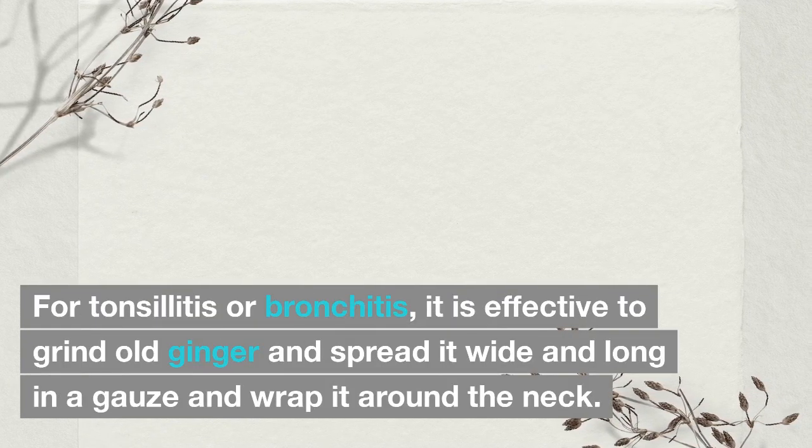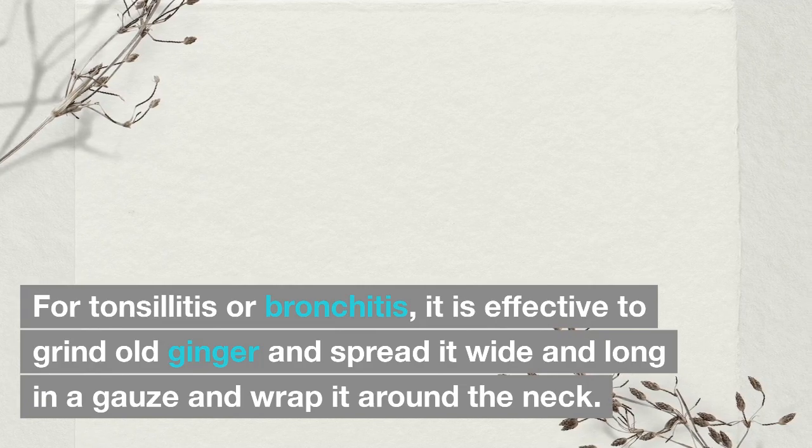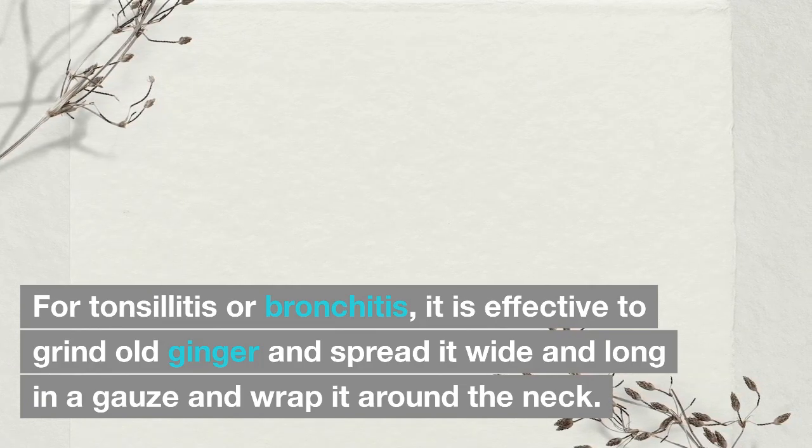For tonsillitis or bronchitis, it is effective to grind old ginger, spread it wide and long in a gauze, and wrap it around the neck.